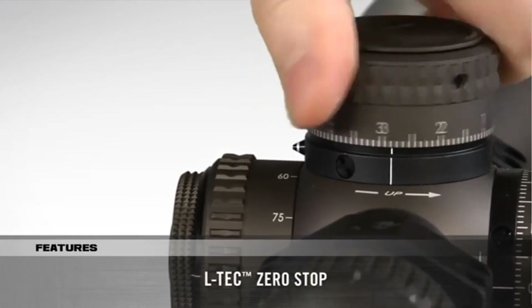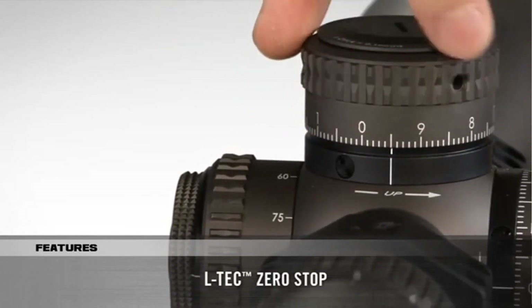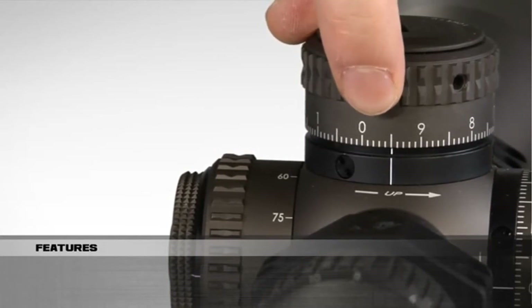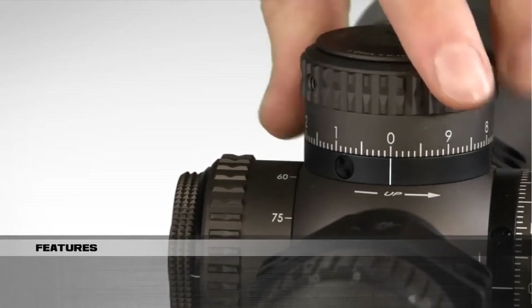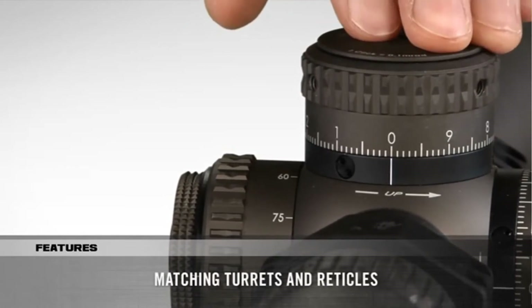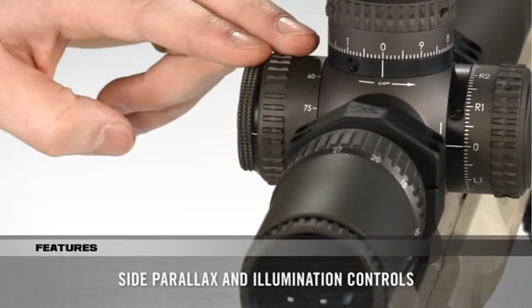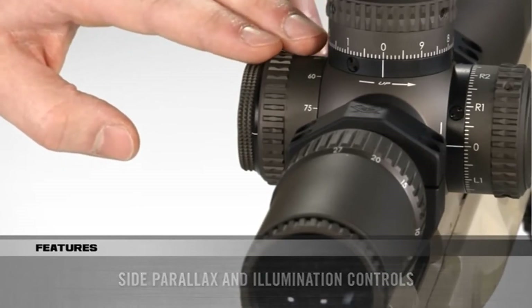The LTCH Zero Stop provides a hard stop for reliable returns to zero after dialing elevation corrections. Note that the turret offers a slight over-travel of 1.5 MRAD or 1.25 MOA for shooters who occasionally need to dial down below their sight-in zero. All models feature matching MRAD or MOA turrets and reticles.